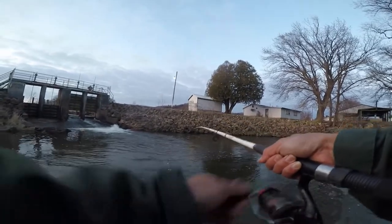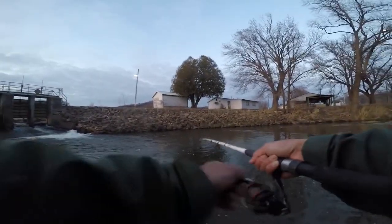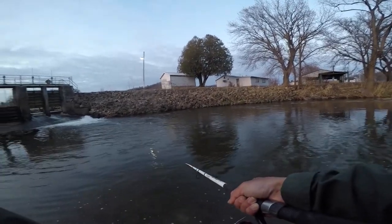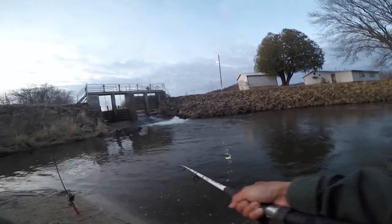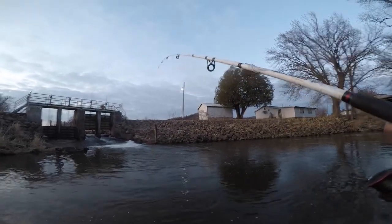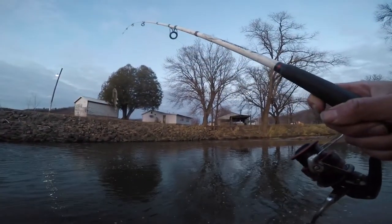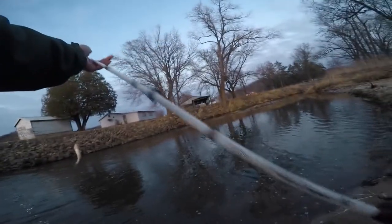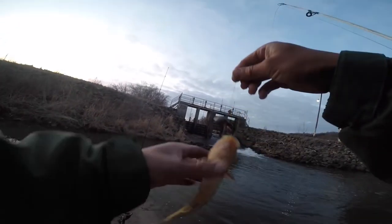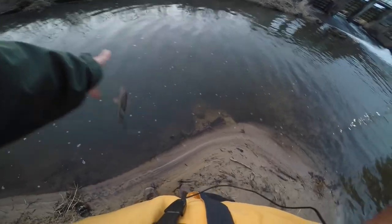Trout aren't shy or anything, but neither are the other fish. Looks like I have one — I have another one. These are all pretty small actually, and this one's actually a creek chub. So chubs and trout live in the same place, the same happy place. I was hoping that was a trout but it's just a creek chub — not even that big. All right little chub, see ya.